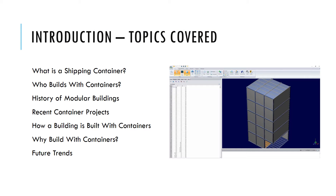What we'll cover in today's presentation are the following subjects: what is a shipping container, who builds with the containers, a brief history of modular buildings, recent container projects, how a building is actually built with containers, why we would want to build with containers, and what we see as future trends used in this medium of construction.